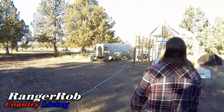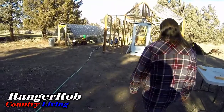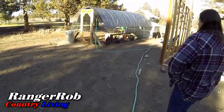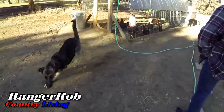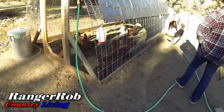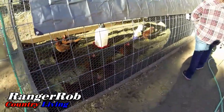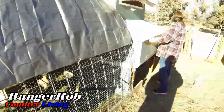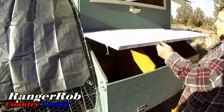So here's our chickens, and they all seem to be waiting for us to do something. What's up girls? Well, they've got water — probably need food — but it's time to check the egg count.